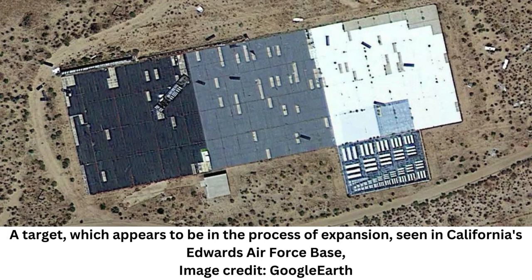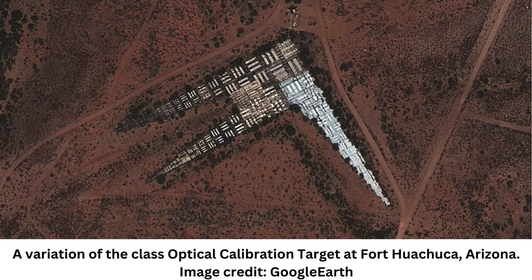Today's technology doesn't require any such calibration targets, effectively rendering these massive barcodes redundant. Nevertheless, there are still dozens of them scattered across the U.S., most of which are located near Air Force bases.